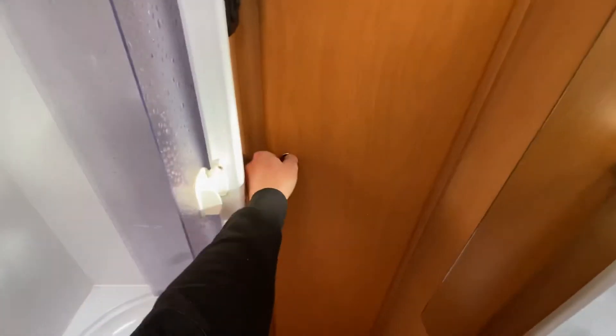Separate shower pod, and plenty of storage space with a slip-in space.